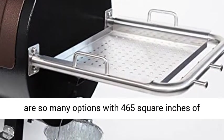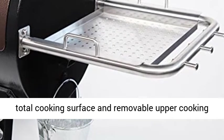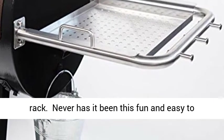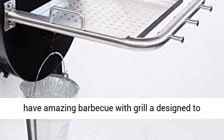There are so many options with 465 square inches of total cooking surface and a removable upper cooking rack. Never has it been this fun and easy to have an amazing barbecue with a grill designed to set it and forget it.